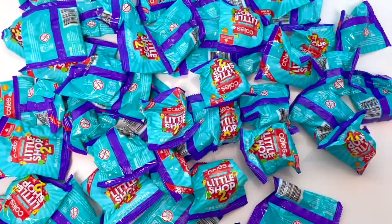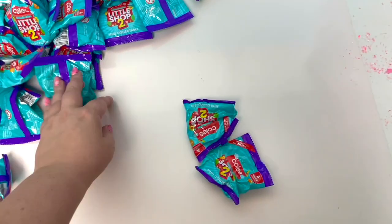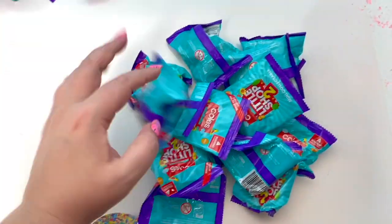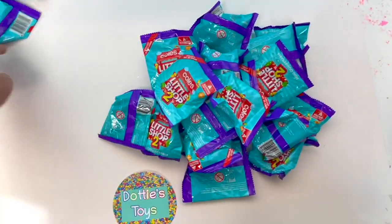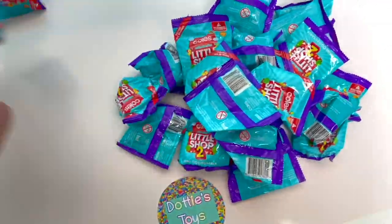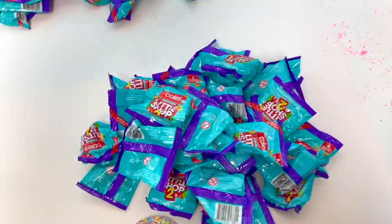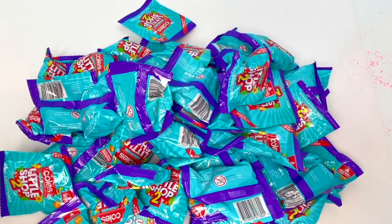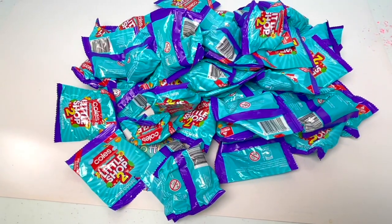Just curious how many are in here. 1, 2, 3... 20. But there's still more! 48, 49! 49 blind bags!